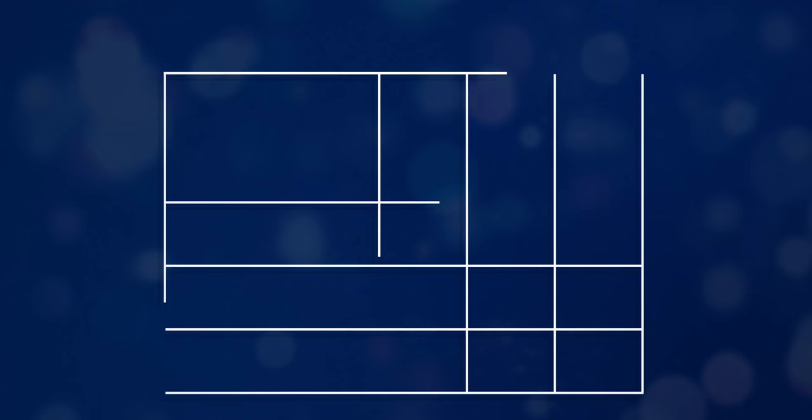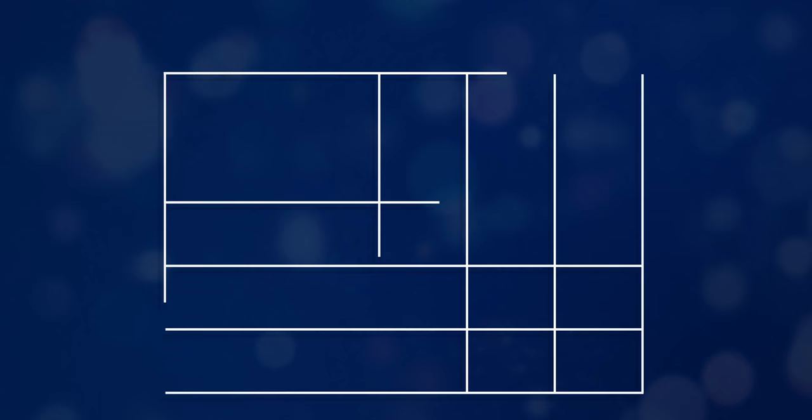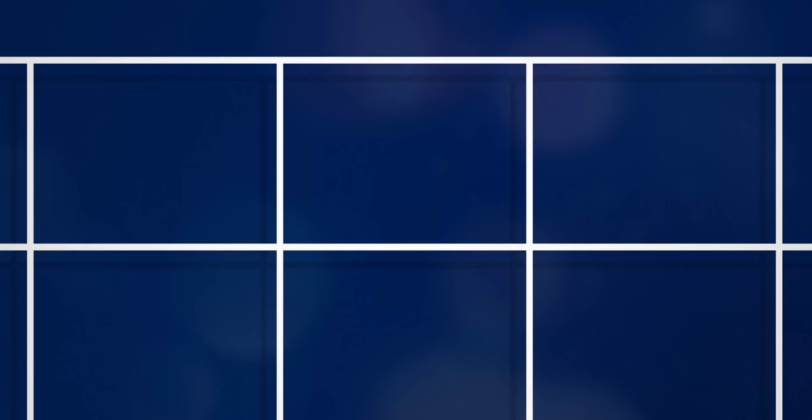This is a complicated topic and we don't have all the data we need on all the subtleties yet. But here is an overview of what we know now. It starts with thinking about the particle size — the first thing to worry about is how big these particulates are, and there are three main categories: PM10, PM2.5, and the ultrafine particles.